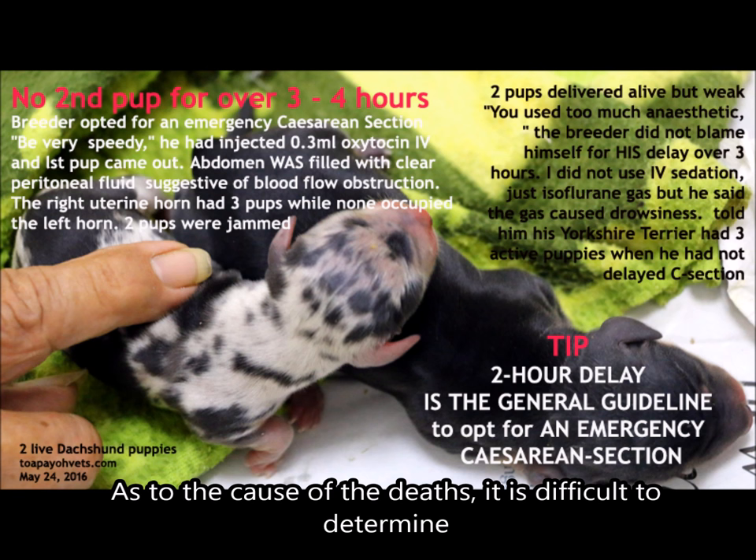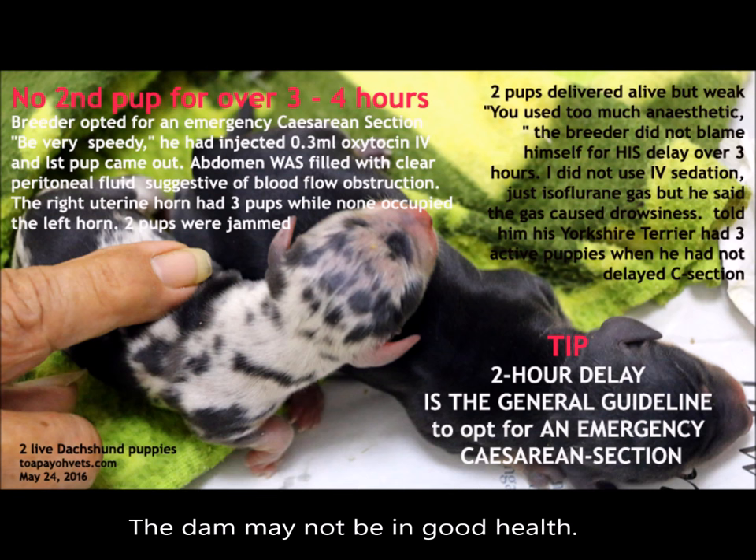As to the cause of the deaths, it is difficult to determine. The dam may not have been in good health either.